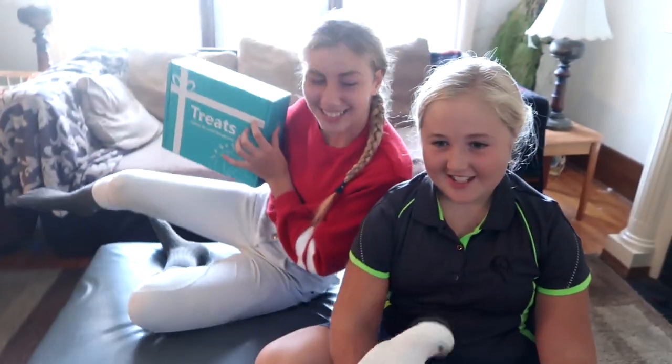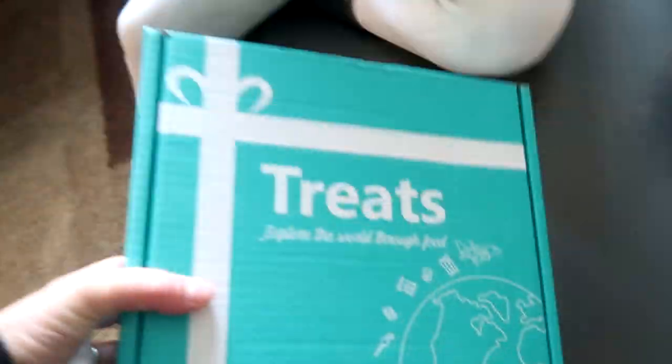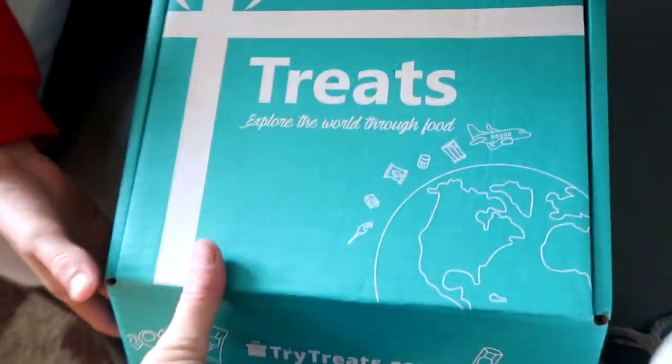We've been doing homeschool this morning and decided to do something new for geography today. We got our Try Treats box a while ago and haven't had a chance to open it. It's a great homeschool tool, so for geography today we're going to try treats by exploring the country. What country did Try Treats send us this month?